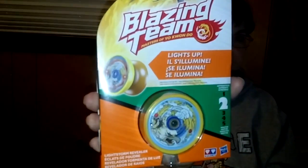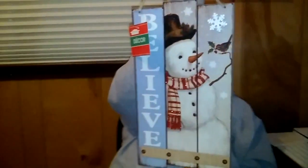I got this for our 12-year-old grandson for a Christmas stocking stuffer. This lights up — it's a Blazing Team Master of Yo Kwon Do, a yo-yo that lights up. Even though he thinks he's grown or a teenager now, he's still 12 and he's going to appreciate a few toys. These are the same type of thing — one for myself that says Believe, with glitter on it, and then one for both daughters for their birthday. For a dollar, can't beat that.